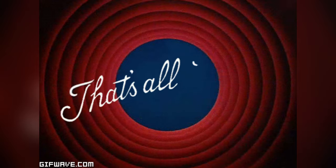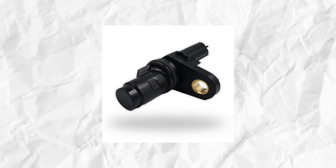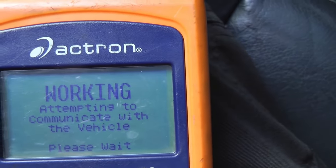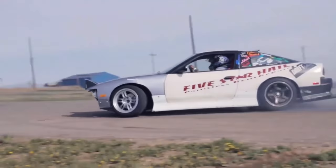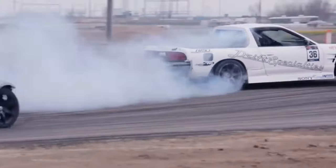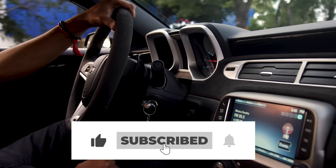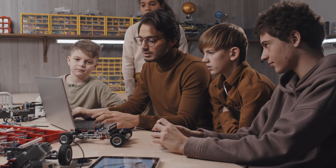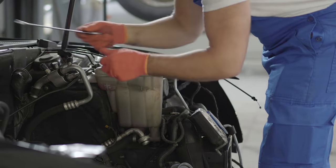And there you have it, folks! We've journeyed through the twists and turns of crankshaft position sensor troubleshooting, decoded fault codes, and even played detective with wiring. But our automotive adventure doesn't end here. If you've enjoyed this deep dive into the engine's inner workings and want to stay in the driver's seat when it comes to car know-how, don't forget to hit that subscribe button. By subscribing, you'll be the first to know when we release more videos packed with automotive insights, DIY tips, and maybe even a few more witty analogies.